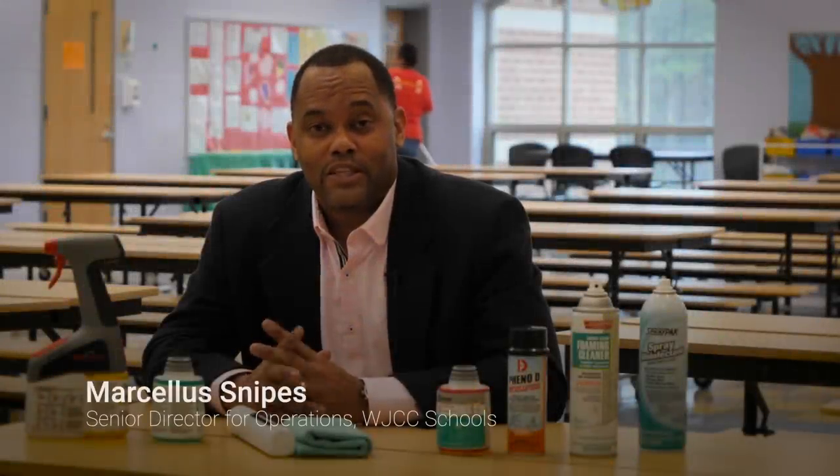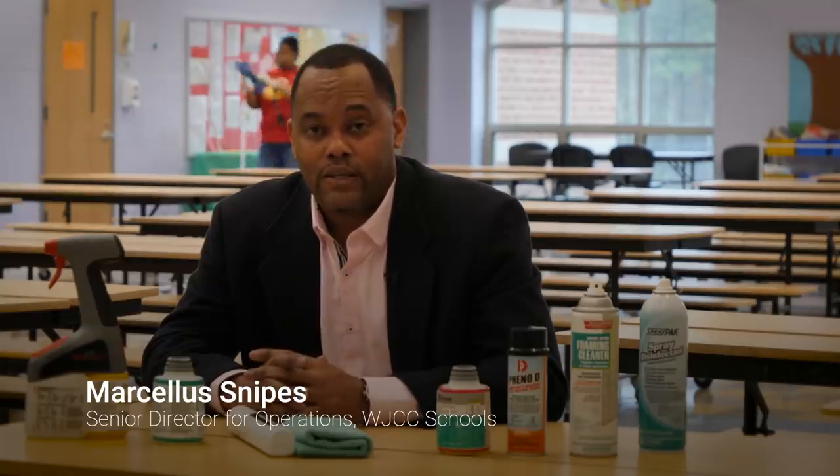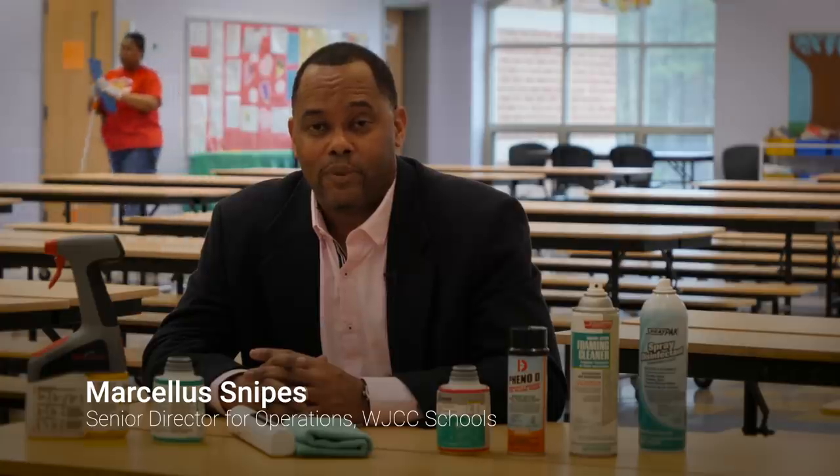Hi, my name is Marcella Snipes. I'm the Senior Director for Operations here at Williamsburg-James City County Schools. Every day our custodians clean for health and to sanitize places that people are visiting. We want to make sure our schools are safe and healthy for parents, students, and guests.